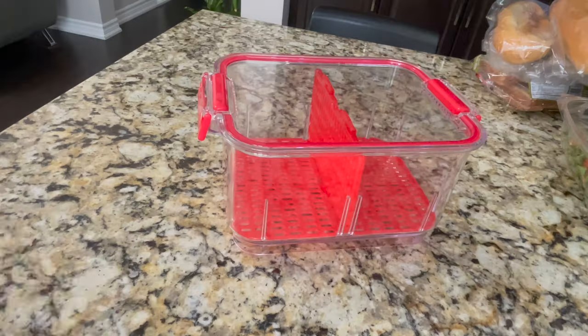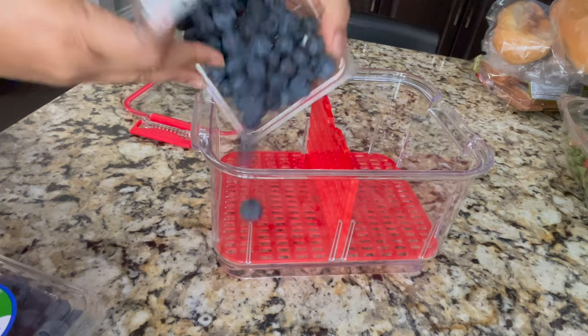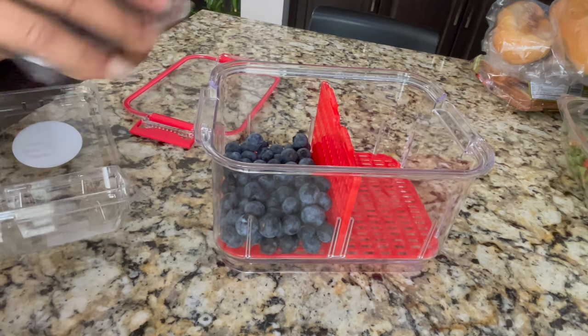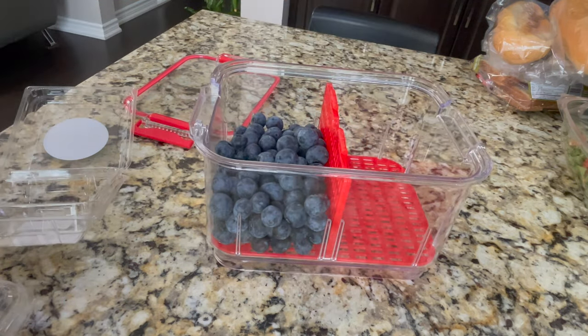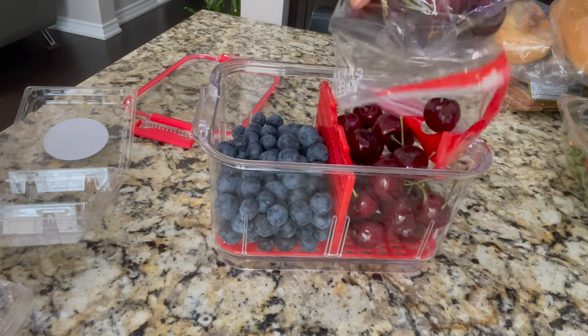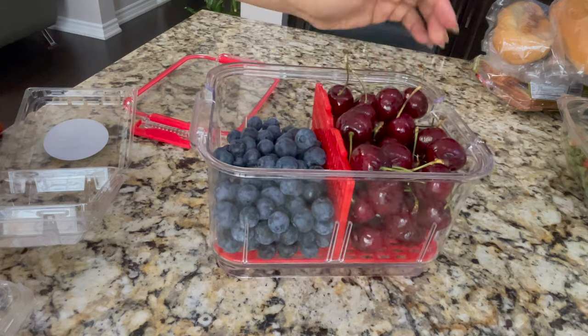Fresh berries are what I put in containers — these are the PCK containers and the salad size. I also put a divider in them. These keep fresh produce fresh for 2 to 3 weeks.